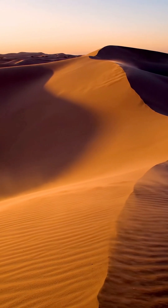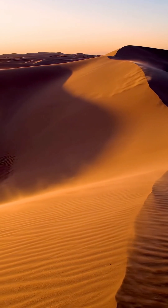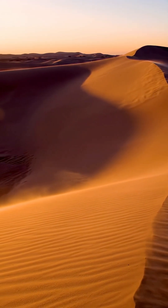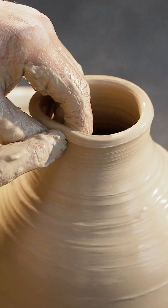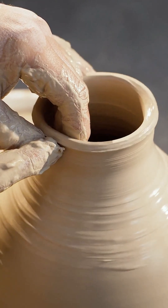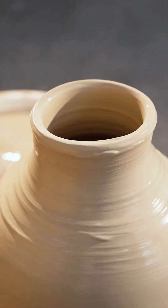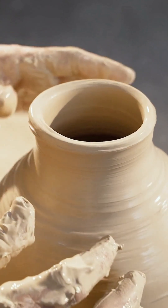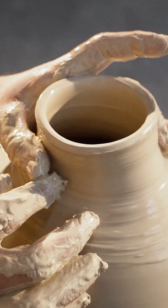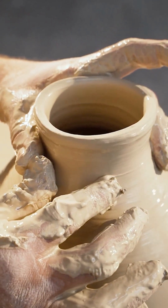But loose sand, especially when saturated with water, can lose all its interlocking strength through a process called liquefaction. Cohesive soil like clay behaves differently — its strength comes from cohesion and its ability to expel water under pressure, a process called consolidation. This is why clay's bearing capacity is highly dependent on its consistency, or water content.